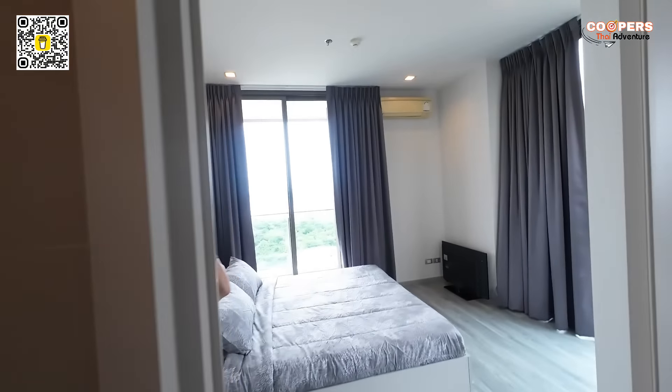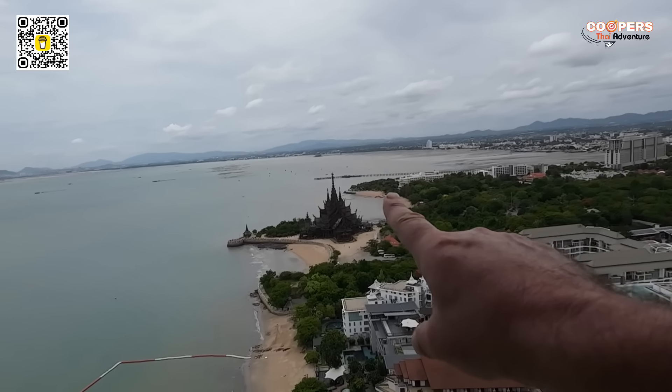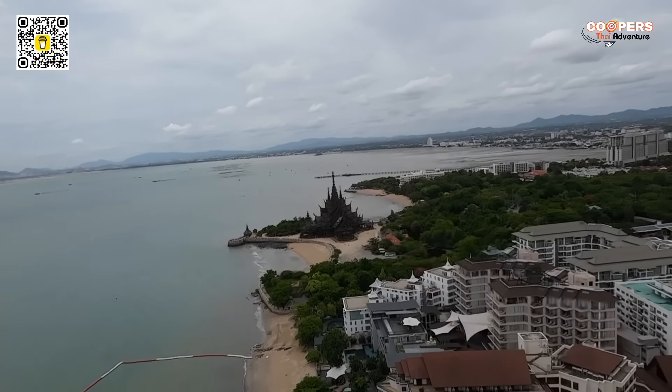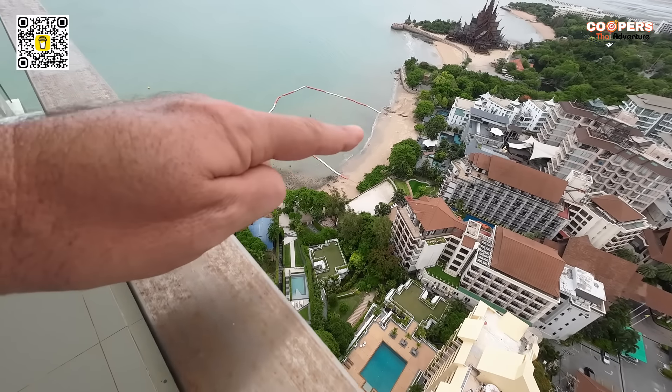Now let's go out and take a look at the balcony — the money shot, as we like to call it. And here it is, the star of the show. Wow, look at this view. This right here is the million dollar view. It's almost as if I can reach out my hand and touch it — the Sanctuary of Truth is right there. And that's the beach we were down at earlier in the video, and you come down on the trolley straight to it.